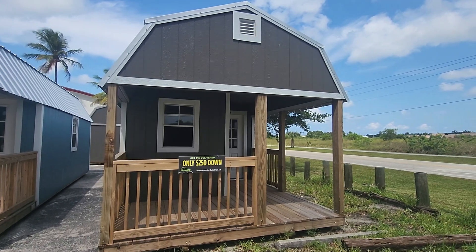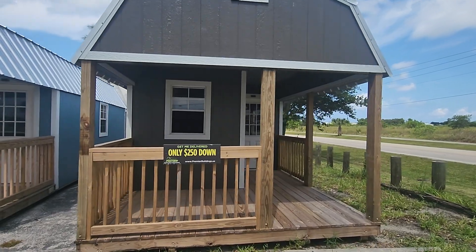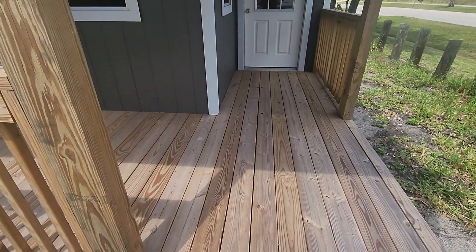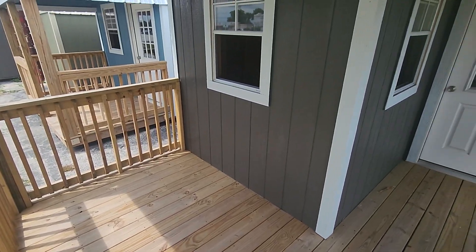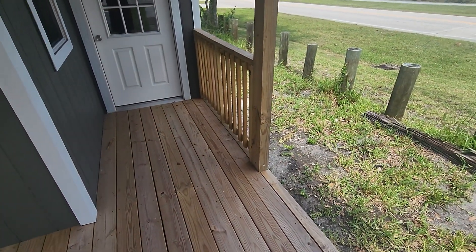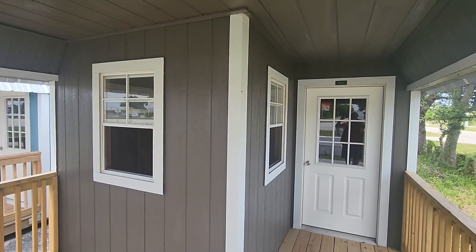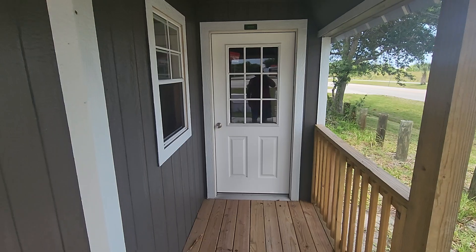Here's a tiny house with a cute porch — only $250 down. It has a wood wraparound porch, very nice, with an entryway on both sides. The outside decor is painted brown with white accents around the molding.